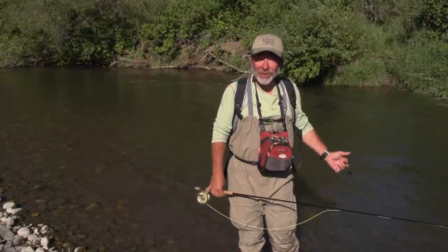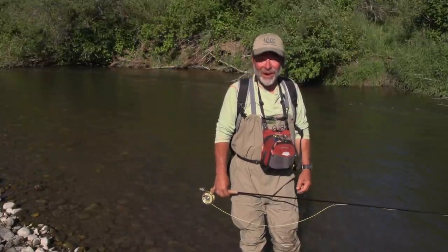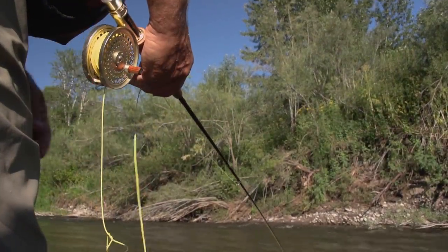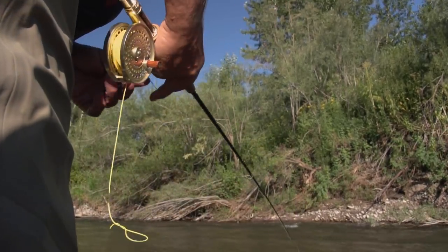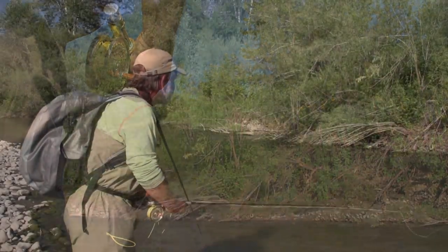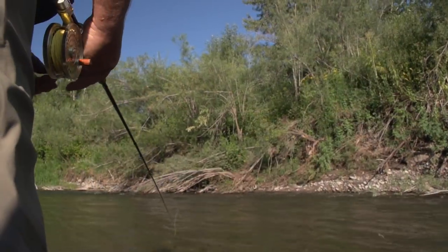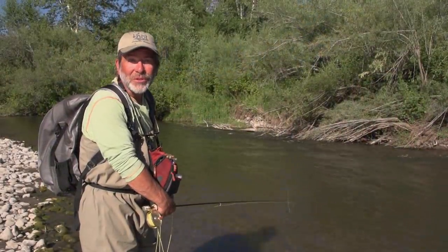A lot of people worry about what fly to put on — do I put on a dry, a nymph, or a streamer? Well, it's often the case that all three will work. So I'm going to try a little challenge: catch a fish on a nymph, a dry, and a streamer all in this little pool I've never fished before. Besides changing angles when you streamer fish, you also want to change your retrieve speed — sometimes let the streamer swing in the current, other times give it a fast strip, or an erratic strip: strip, strip, stop, strip, strip, stop. Play with your retrieves — you never know what the fish are going to like.